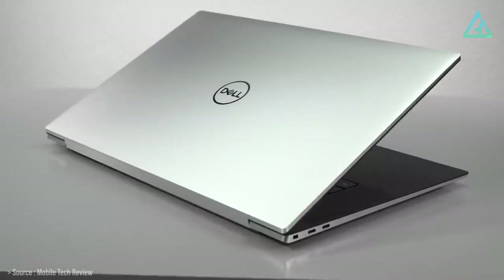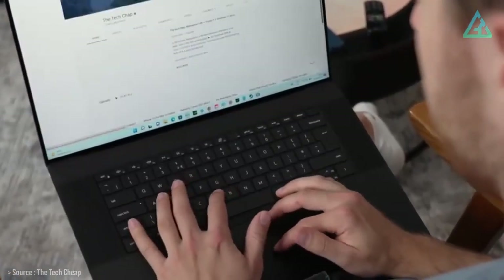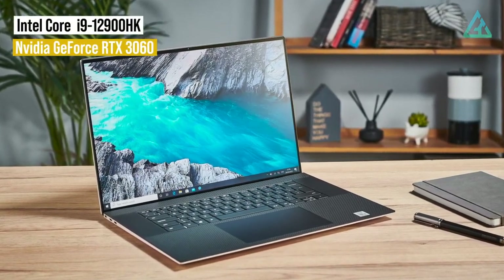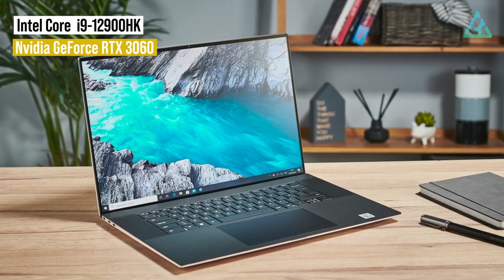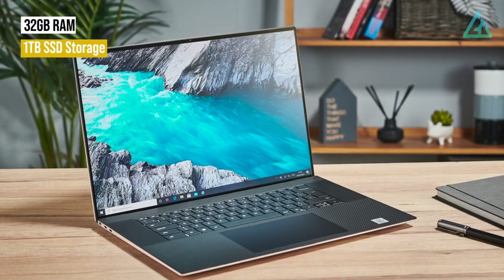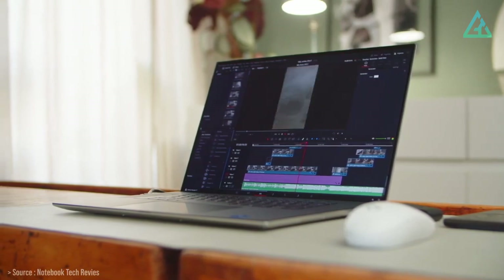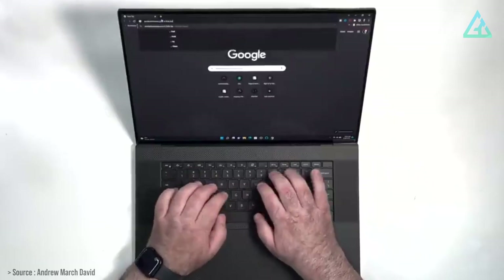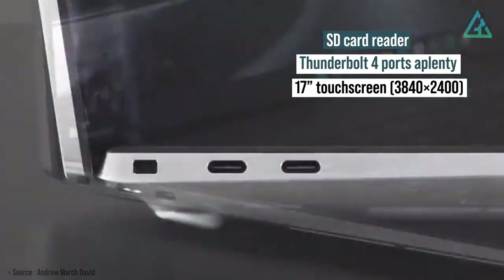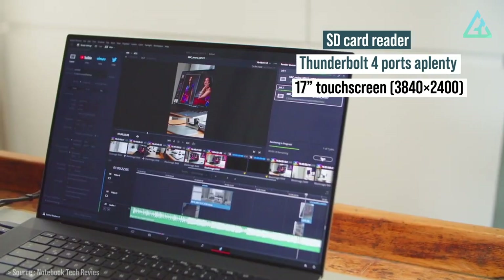The laptop's huge palm rest provides ample space in all directions, and most owners will have no trouble finding a comfortable typing position. The Intel 12th-Gen Core i9-12900HK processor and NVIDIA GeForce RTX 3060 inside deliver plenty of punch for intense edits, while 32GB of RAM and a 1TB SSD deliver top-notch storage performance for moving big projects around. The XPS 17 also includes crucial extras coveted by video editors, such as an SD card reader, Thunderbolt 4 ports aplenty, and a luscious 17-inch touchscreen panel with 3840x2400 resolution.